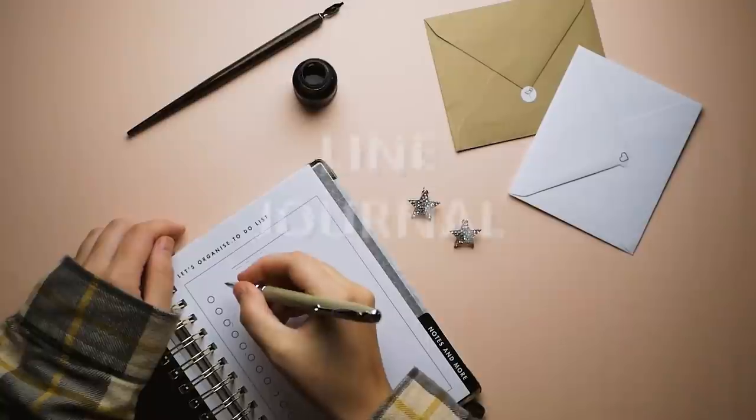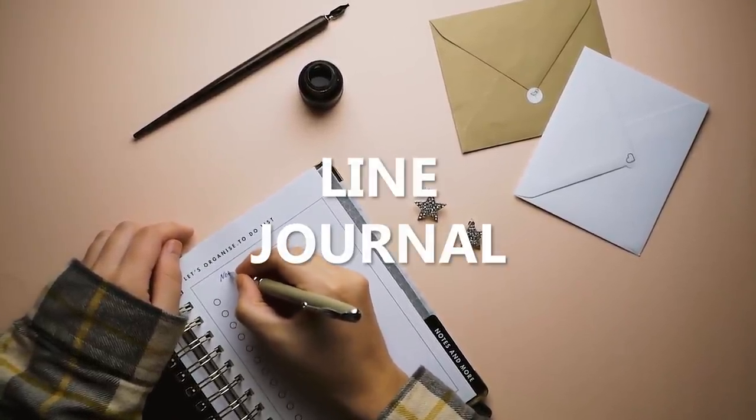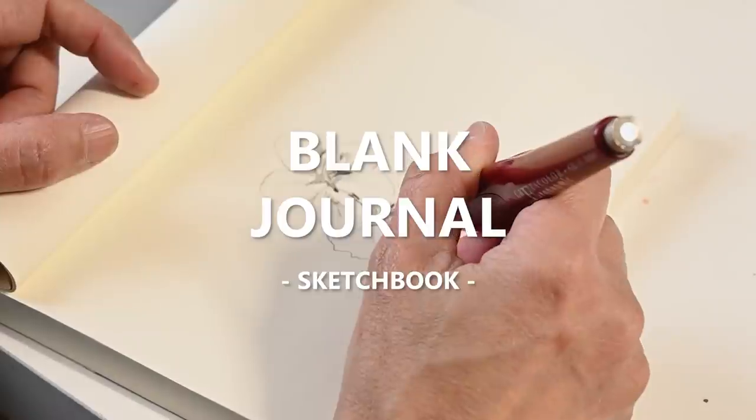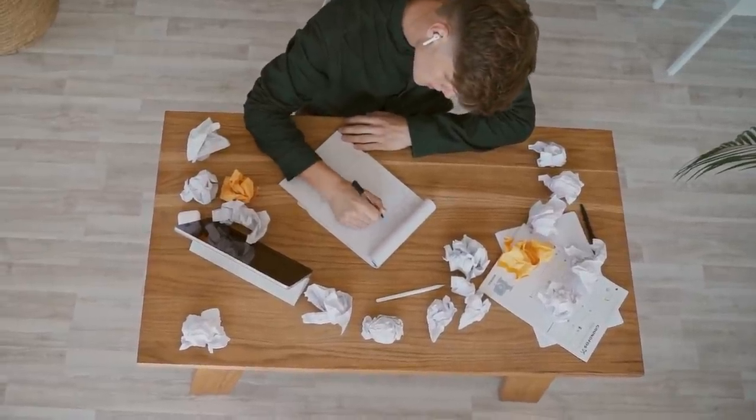There are many different kinds of journals. You can do a line journal, which is pretty standard — something that people can use for notes, just writing things down. All you really have to focus on is designing the cover. You can also do blank journals, which are also called sketchbooks — just for doodling. If you were one of those kids in high school who needed to be sketching or doodling to focus, this is something you can sell. All the pages are blank and all you have to do is focus on creating the cover.